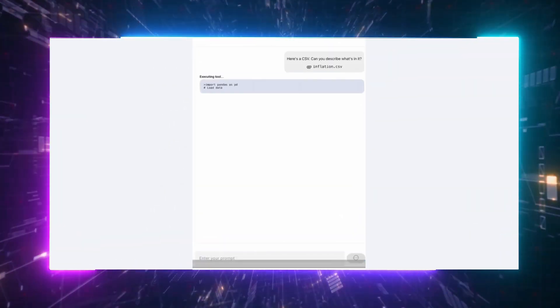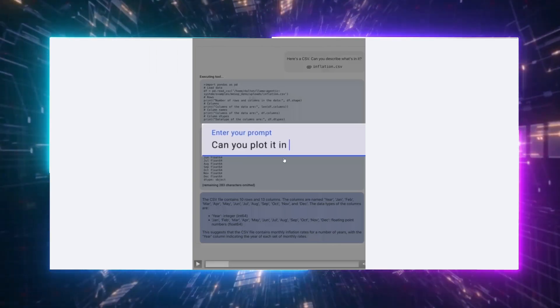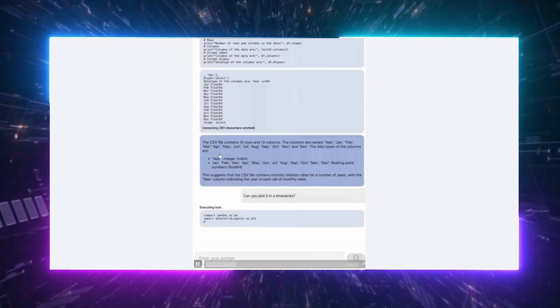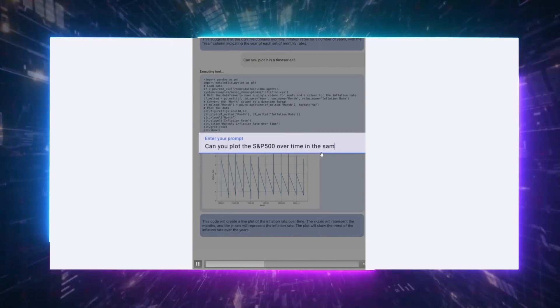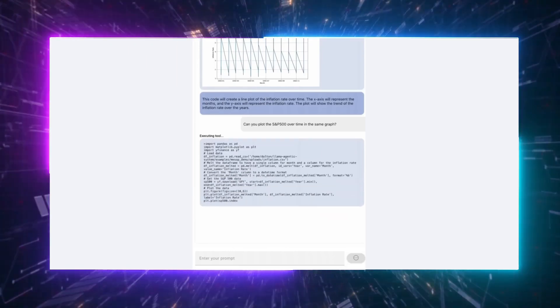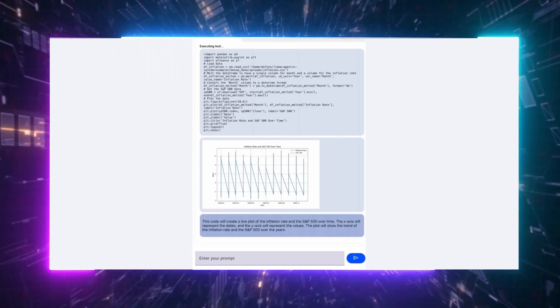Let's see another innovative aspect they showcased — tool use. When asked to describe what's in a CSV file, Llama 3 doesn't just understand it — it actually interprets the data accurately. And here's something even cooler: the model's ability to manipulate data extends further. For instance, when asked to plot data on a time series, Llama 3 whips up a nice graph efficiently. Take it up a notch and ask it to overlay the S&P 500 on that same graph — done with remarkable precision. Tool use represents a significant leap towards what we might consider general intelligence in AI systems, enabling models to not just understand requests, but to act on them using a variety of tools.